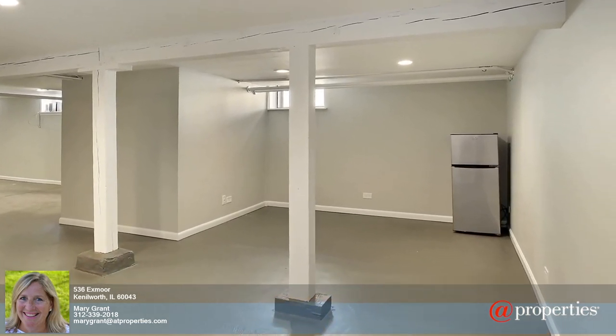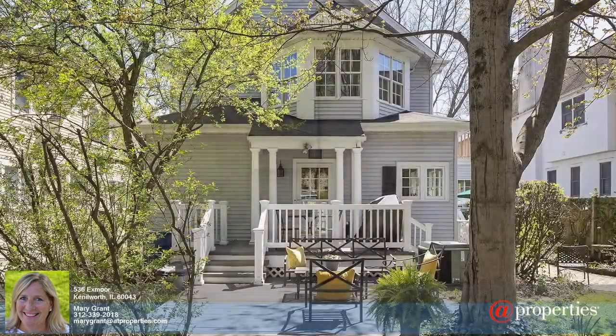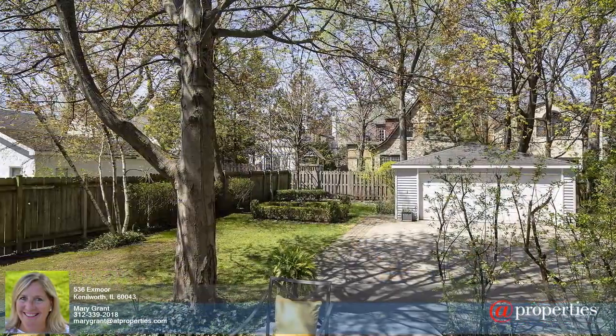The seller has just refinished the floors and freshly painted throughout. This timeless home is easy to show and move-in ready. See below for more information or email me at marygrant@atproperties.com. Thanks.